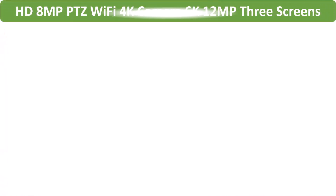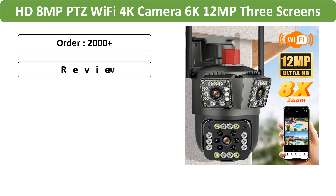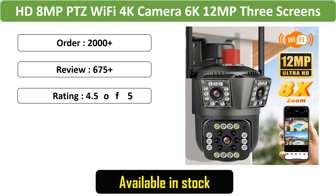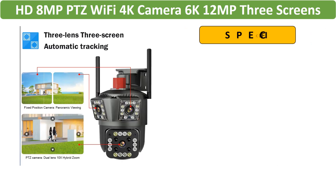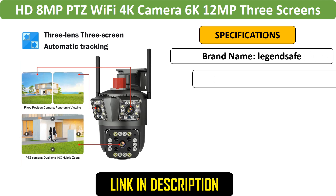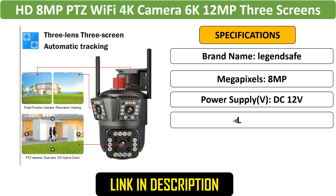Number 1: HD 8MP PTZ Wi-Fi Camera. This high-definition 8MP PTZ Wi-Fi camera offers 4K and 6K resolution with 12MP three-screen capability. It features 8x zoom and motion and human detection, making it ideal for outdoor security surveillance.